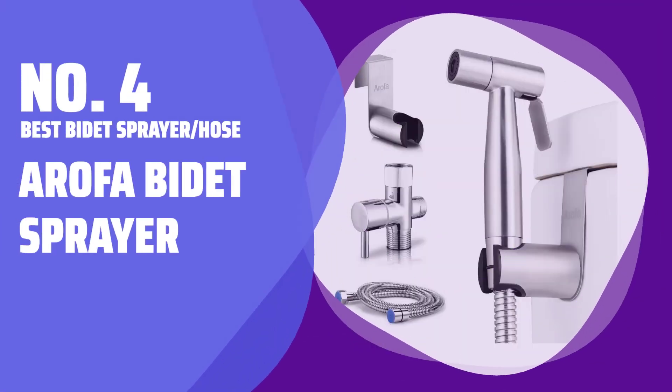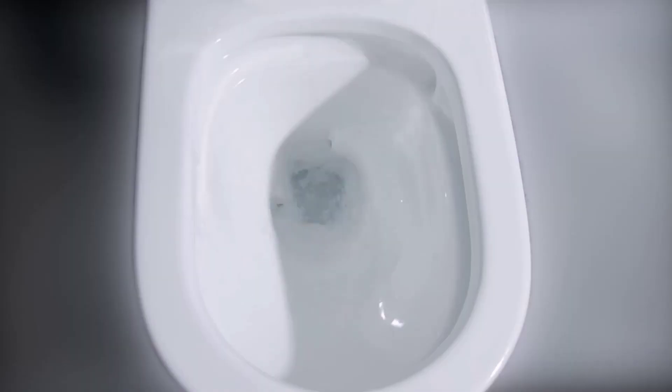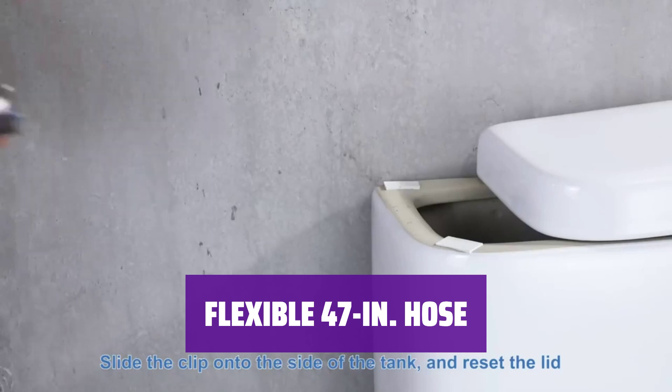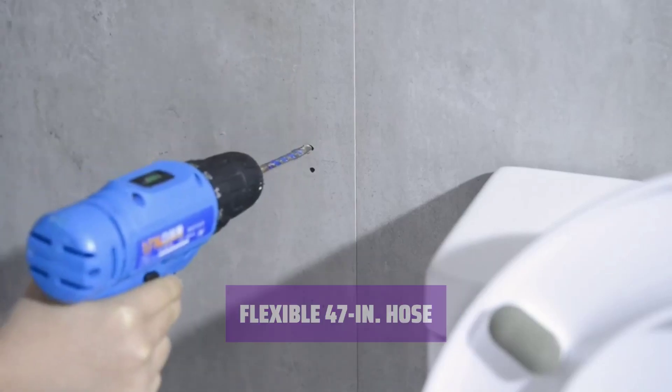Number 4: Best Bidet Sprayer Hose — Arofa Bidet Sprayer. Bidet sprayers are a game-changer for personal hygiene. Arofa's pressure adjuster lets you customize the intensity, just like a shower head — no more feeling like you're power washing the toilet bowl. With a 47-inch hose, the Arofa Bidet Sprayer gives you the freedom to clean comfortably and reach all the nooks and crannies without any hassle.